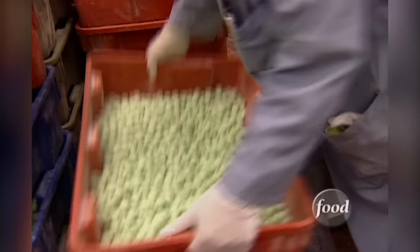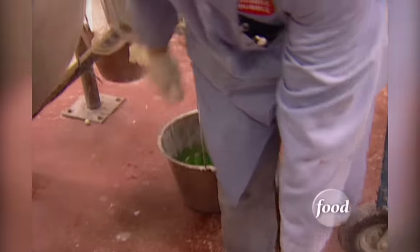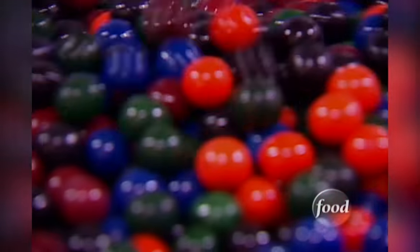Here's the fun part. The bare gumballs are tumbled in huge barrels that sort of look like giant clothes dryers. Workers scoop in a sweet, colorful liquid, and after several coats, the gumballs are wearing their distinctive brightly colored shell. Finally, they are ready for wrapping. Incredibly, it takes about five days to make a gumball that will be chewed up in seconds. Good thing they make billions every day.